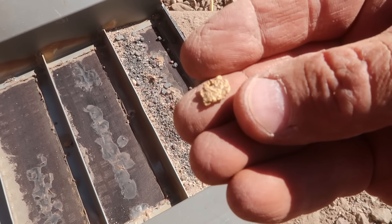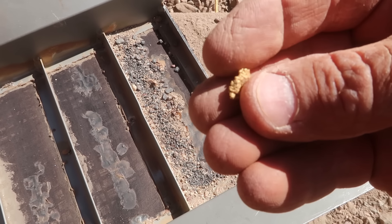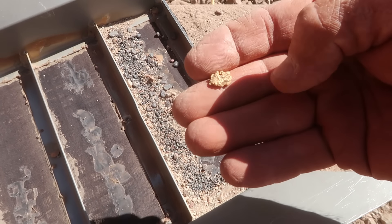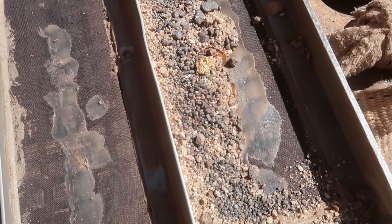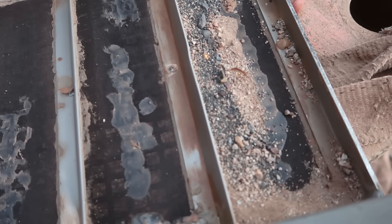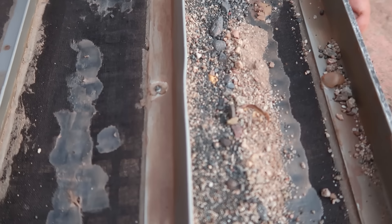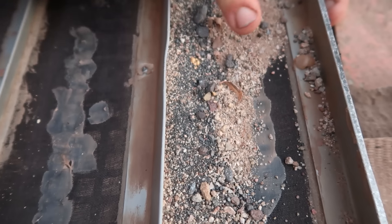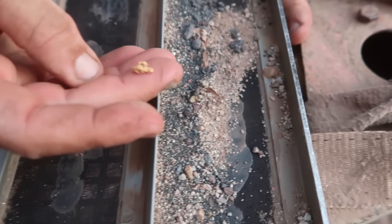I was just vacuuming out the top four riffles of this Keen 151 tray. Would you look at this — look at that! Let's take it into the shade. Look at that, you guys — just pulled that out of the top riffle on the Keen 151 box. Look at that crazy piece of gold. It's like a bunch of smashed-up wires.